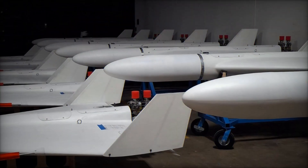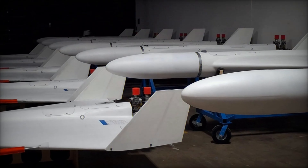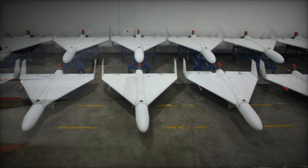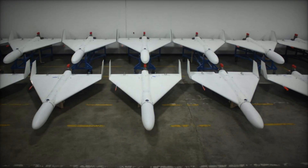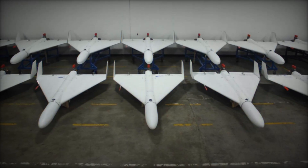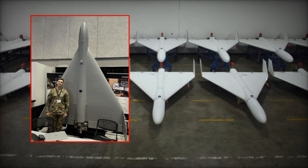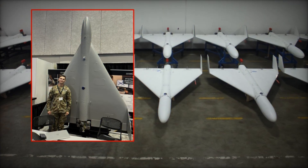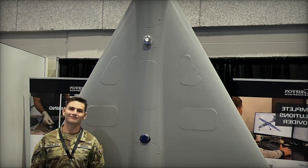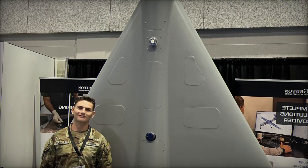For the U.S. military, fielding Shahid-like drones serves three major purposes. First, they provide realistic training targets to prepare for conflict against peer or near-peer adversaries. U.S. forces must rehearse intercepting swarms of inexpensive Shahid-style drones; using accurate surrogates allows radar operators, missile batteries, and electronic warfare teams to refine layered defenses under conditions that closely resemble actual battle. Second, they enable the testing of countermeasures.